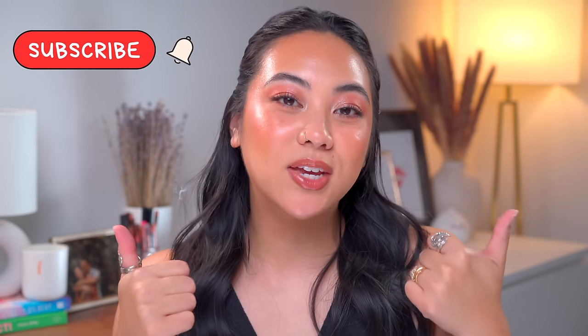Hey everyone! Welcome back to my channel and if you're new then welcome. My name's Christina and on my channel we talk all things beauty from my own experiences. Before you go, make sure to subscribe to my channel, like this video, and leave any comments that you have for me down below.